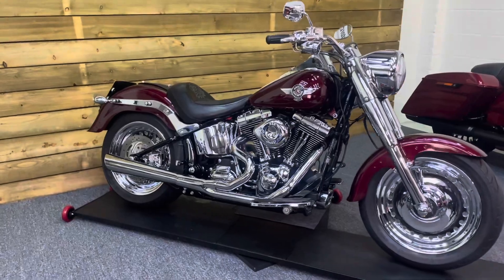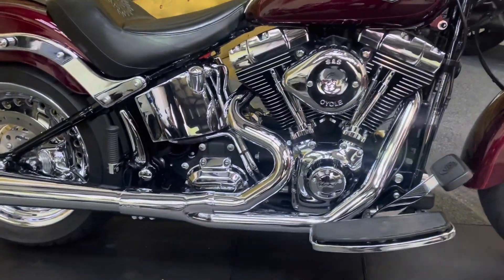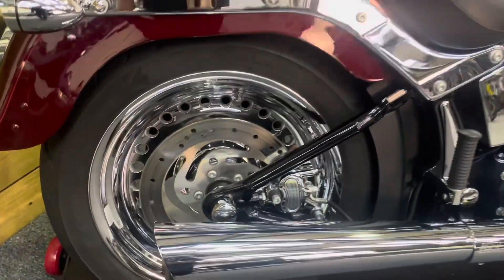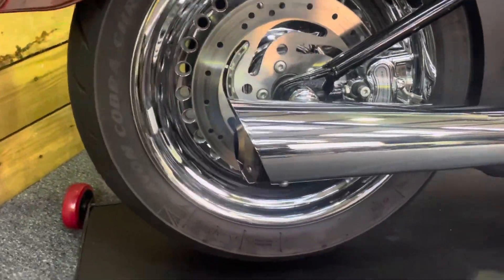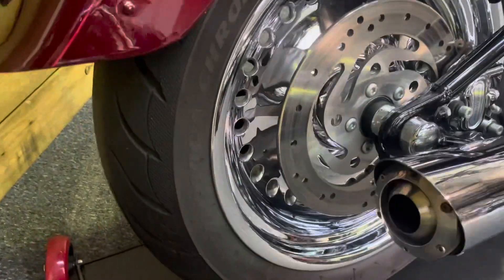This bike is absolutely stunning and basically if it can be replaced with chrome, it has been replaced with chrome. You've got the chrome wheels and forks on this particular model. It's a SuperTrap exhaust as well, which is louder than standard but not ear-splittingly loud.